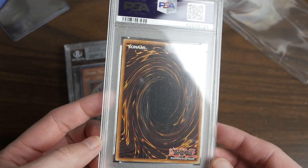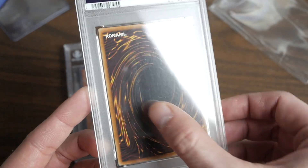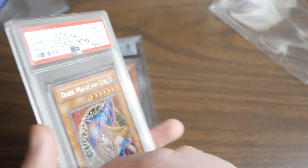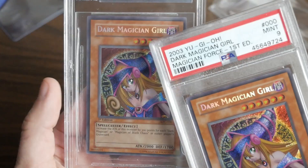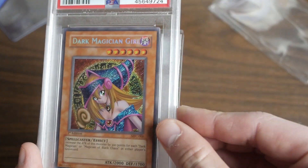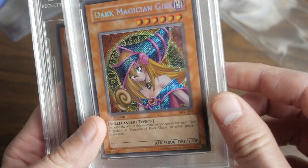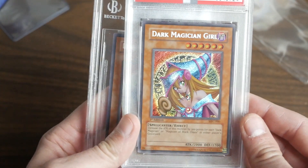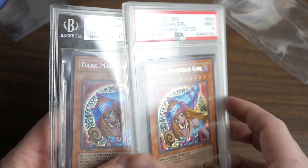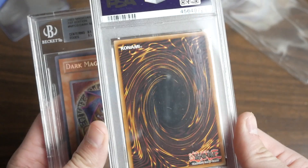I think this has a decent shot. All that scuffing is on the case. It certainly has better centering than the other one — if we compare them, this one has 8.5 centering, while this one looks like it can maybe scrape a 9.5. The centering is actually pretty good; you can see it better on the back.